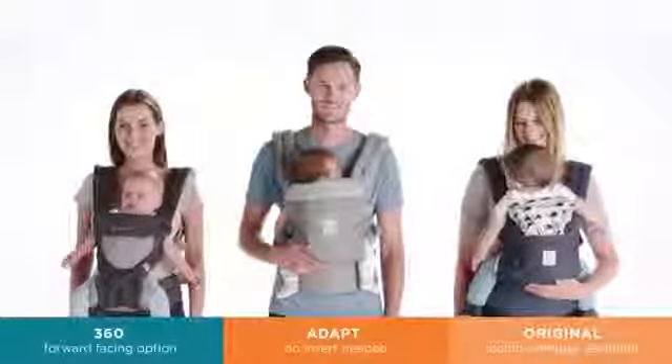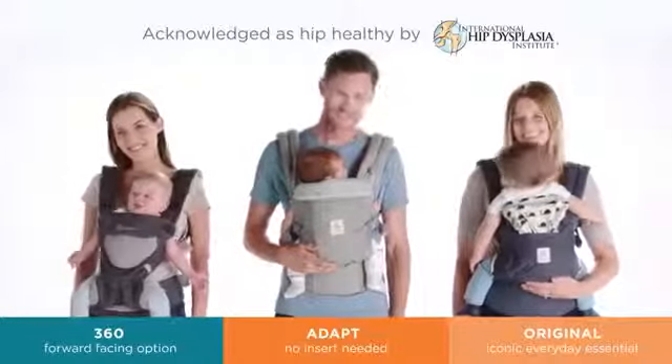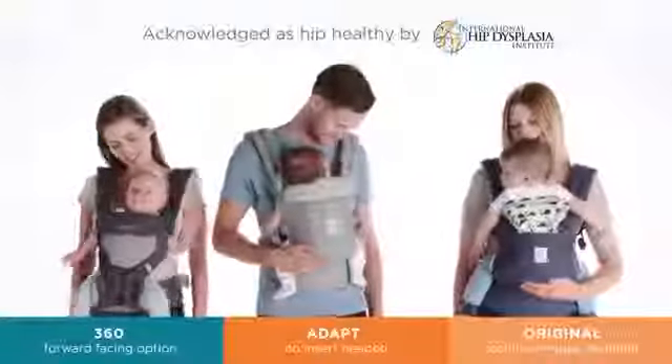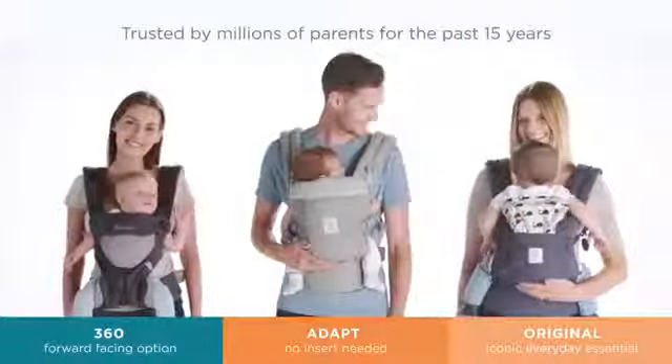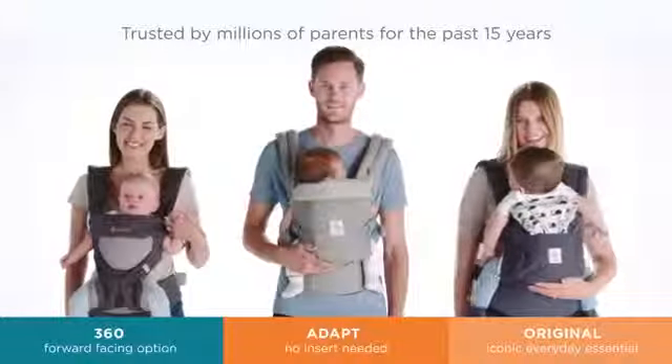All Ergobaby carriers are comfortable with even weight distribution and support your baby in an ergonomic position at all stages. 360, Adapt, Original — three ways to keep your baby close and comfortable.